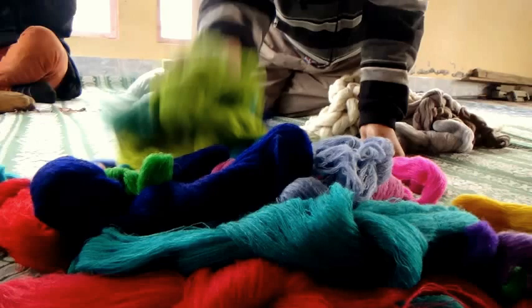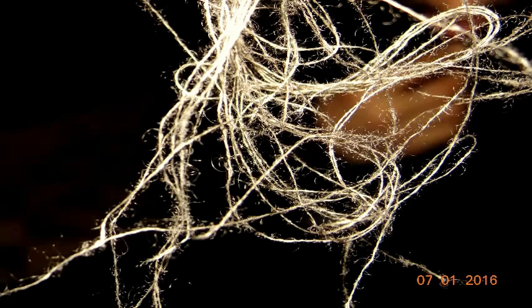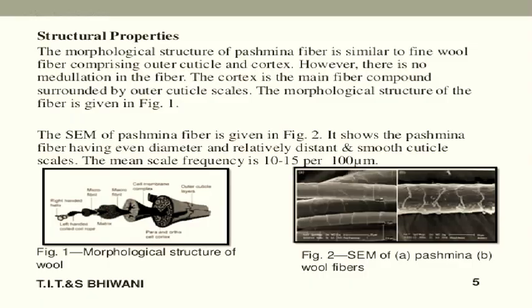The fiber fineness is the most important quality parameter, giving value to Pashmina fiber and differentiating it from sheep wool. The average fiber fineness is 12 to 13 microns and the average length is 55 to 60 millimeters. The fiber length depends on its source, origin, and grade.